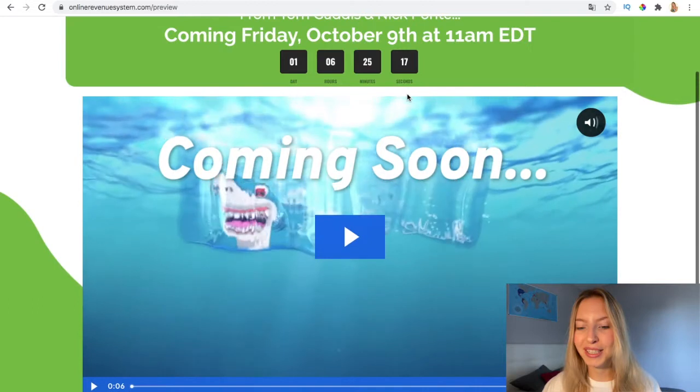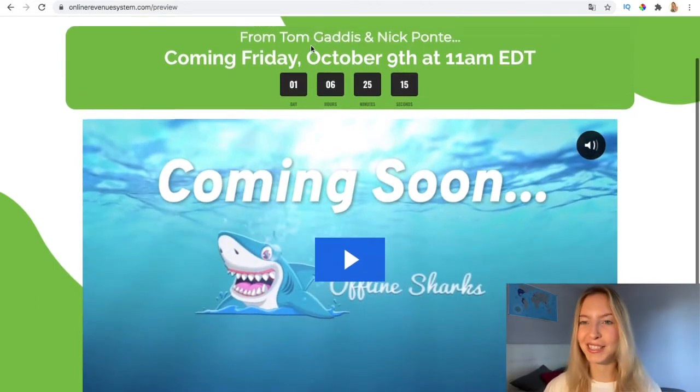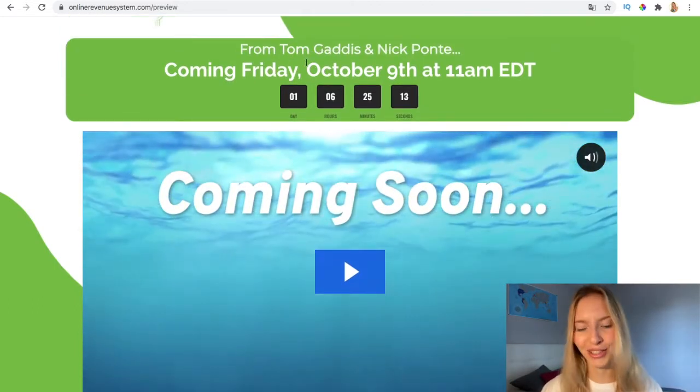This is going to launch tomorrow, on Friday. If you're seeing this on Friday, today is the launch.